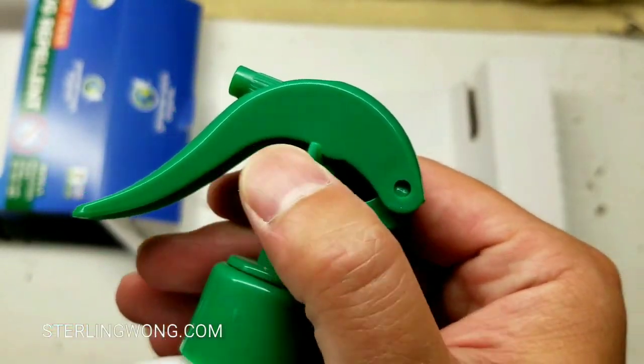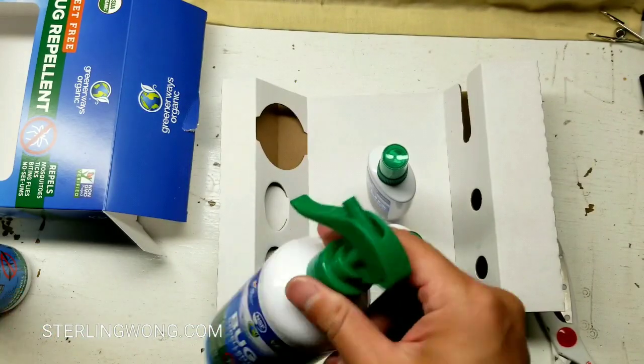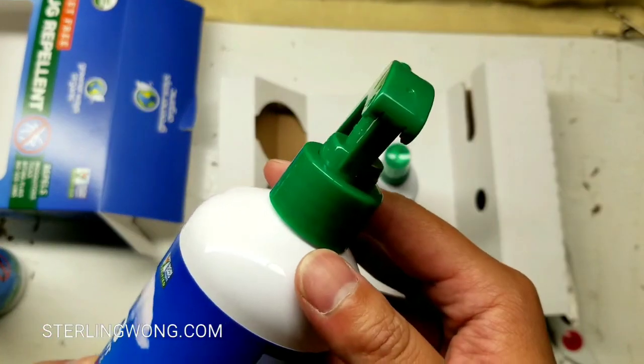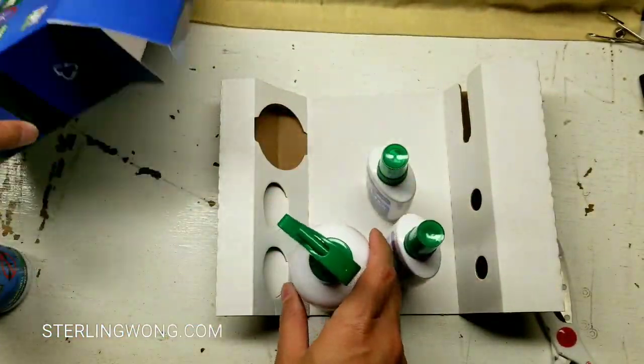I'll be keeping these bottles because they look fun to repurpose for spraying other stuff. But of course, if you're a normal consumer, go ahead and recycle these in the proper bins based on your local ordinances.